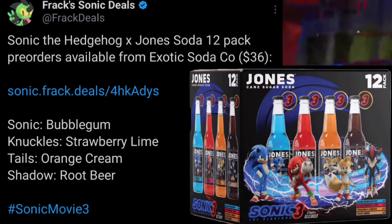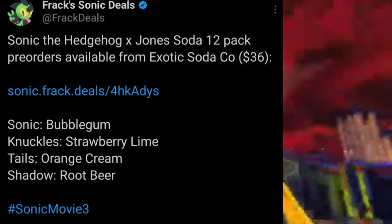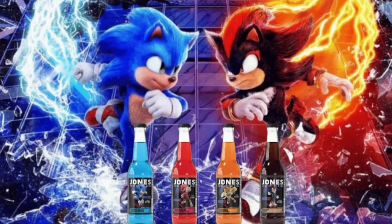$36. You get access to these four amazing flavors: Sonic Bubblegum, Knuckles Strawberry Lime, Tails Orange Cream, and Shadow Root Beer.